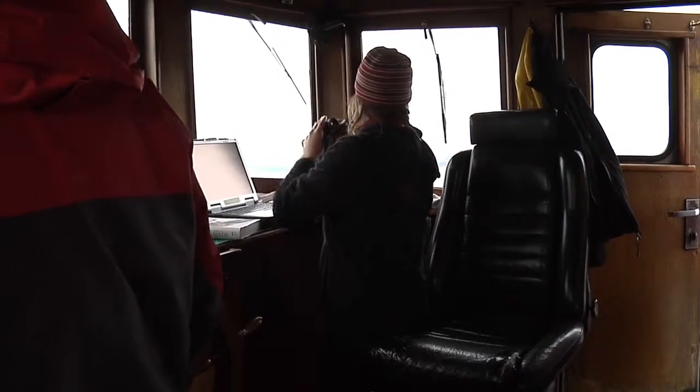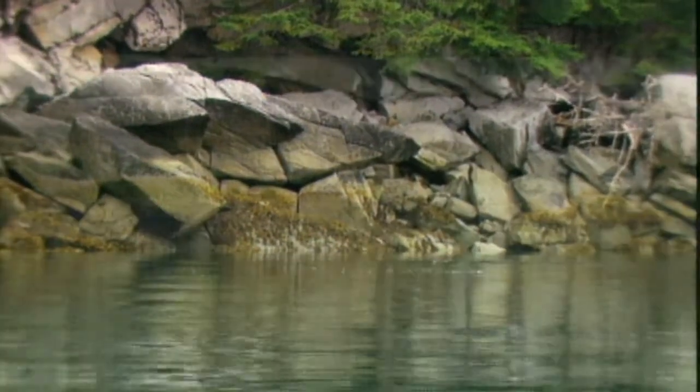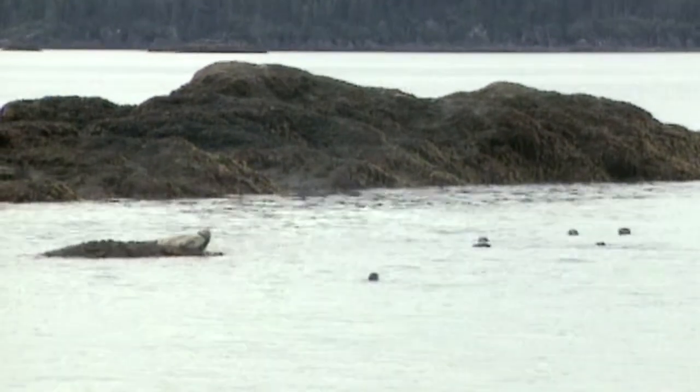We are gathering data on mammals along these same transects that we're gathering the oceanographic data. These animals are very closely related to these oceanographic processes, and so we can help them get information about interactions with oil spills and things like that. It's an inventory, too, just to know what's out there, what's in the sound in different areas, and finding out some of the different regions that are really important for these animals.